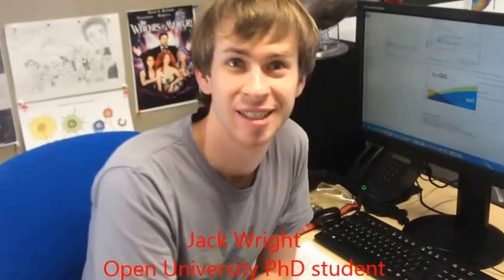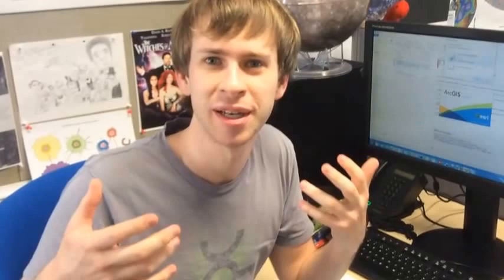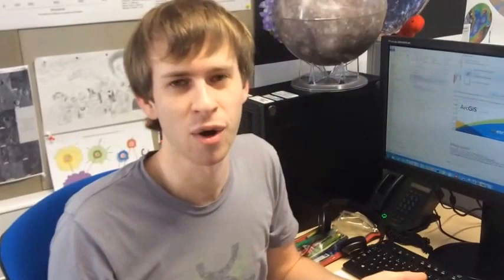Here is a PhD student working on mapping Mercury. He's making a geological map of the planet. He's looking at images of the surface and identifying different units. On Mercury there are smooth plains and inter-crater plains. Inter-crater plains are very old and have lots of cratering accumulated over Mercury's age, while smooth plains is a volcanic unit that resurfaced part of the planet, so it has fewer craters because it's younger.